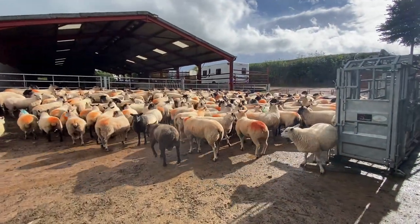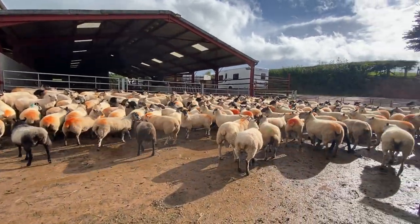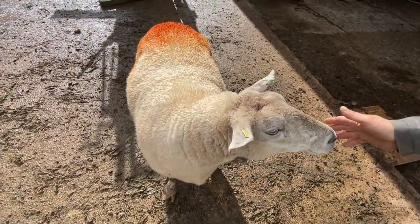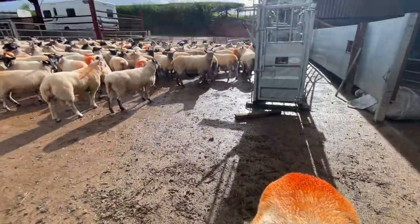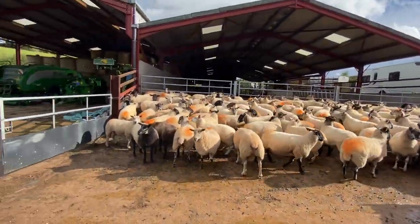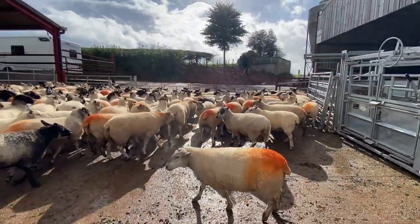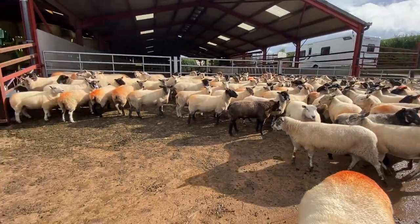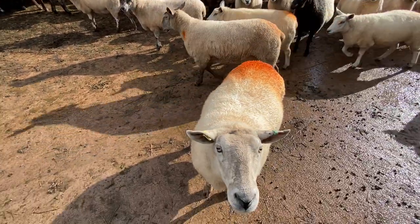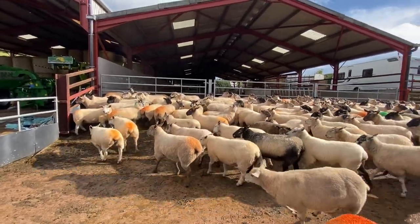Well, hello and good afternoon. Here are my ladies, two weeks in — so 14 days after the rams. We've just been through and counted the orange rattle marks, and there were 121 rattle marks out of 165.